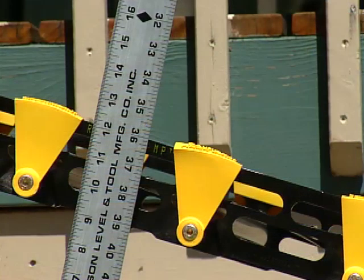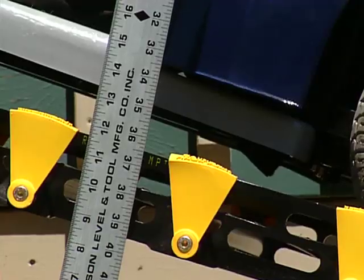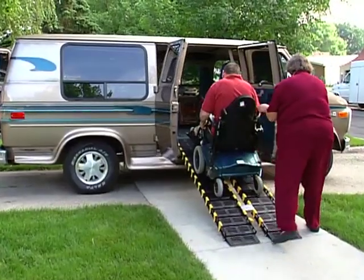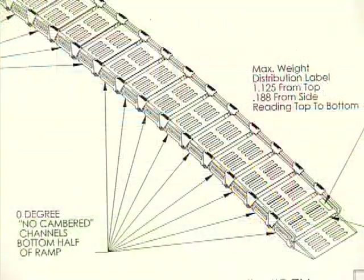RollerRamp also features a unique, gentle curve that adds strength and provides a smoother ride. This one-degree curve, or camber, begins at the midpoint of each ramp and continues up the top half to allow a jar-free entry into a vehicle or onto a permanent structure. There is no curve at the bottom of the ramps, so the approach and ascent are easier.